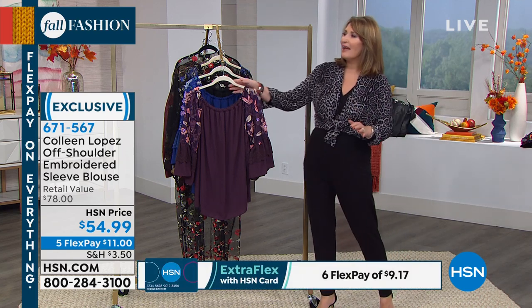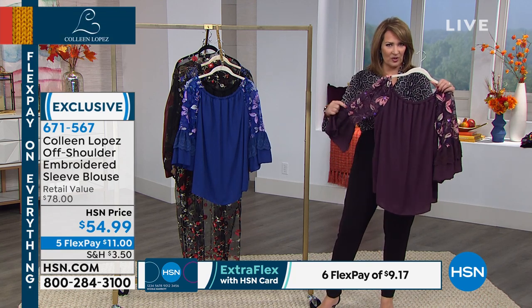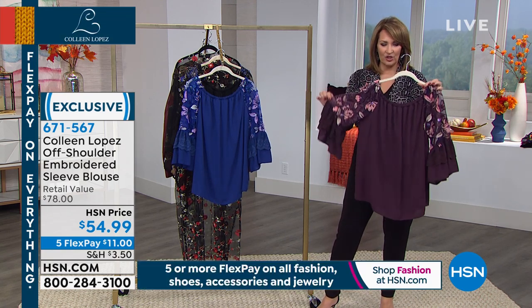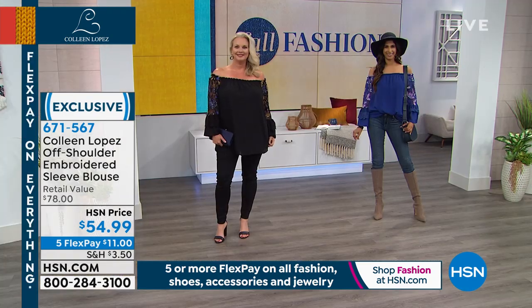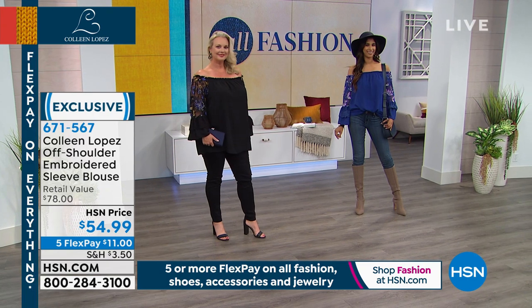But right now, we have the prettiest off-the-shoulder top. You see a lot of the girls who work at HSN, our models during jewelry shows, wearing this gorgeous off-the-shoulder top. This has so much detail to it. It looks so special, and you look so pretty. Wow, I love that, Laura.